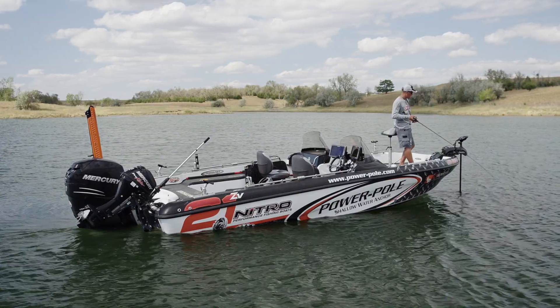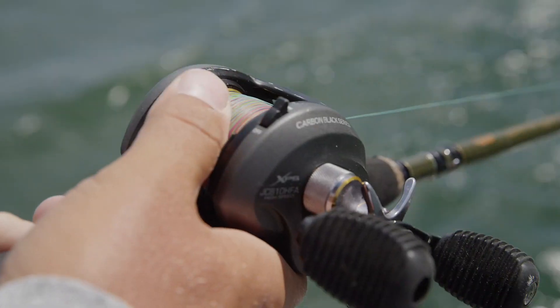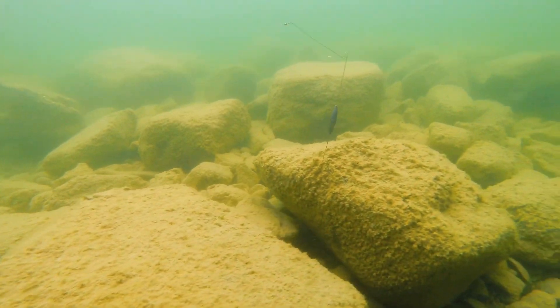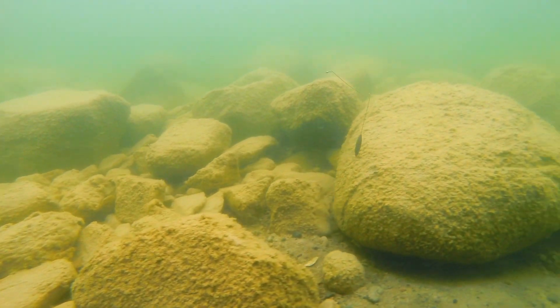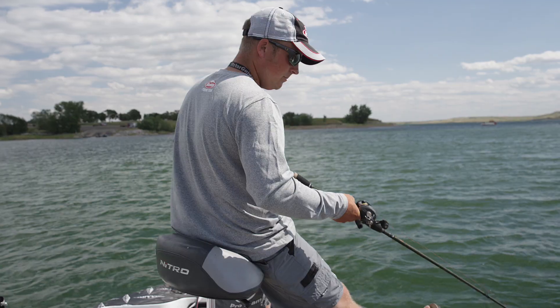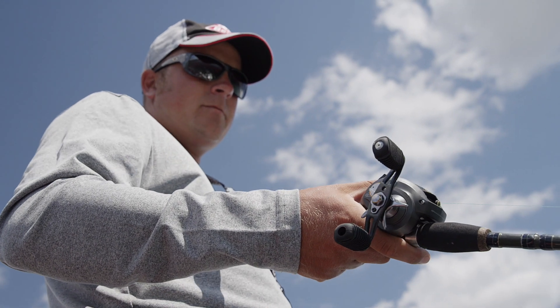Another presentation that walleye anglers fish a ton of is bottom bouncer techniques. One thing you see a lot of anglers do is let out too much line when fishing bottom bouncers. You want those bouncers to just be ticking the bottom — if you let out too much line, they're going to be dragging on the bottom and not fishing your presentation correctly. Now you can actually dial it in with these different colors in 10-foot increments.